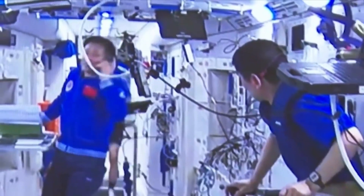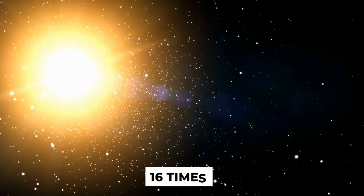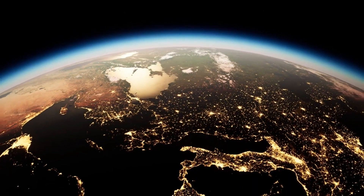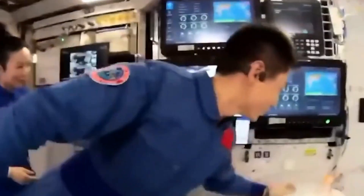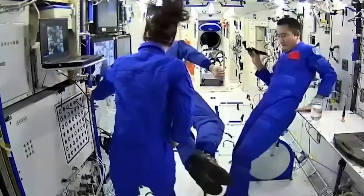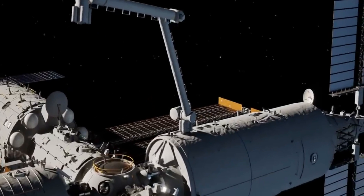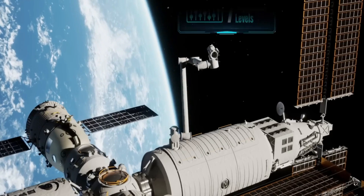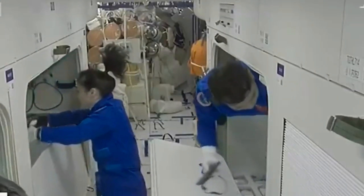The Tiangong space station is the culmination of three decades of Chinese manned space program work. It is 180 feet long and is made up of three modules that were launched separately and then joined together in space. One core module can accommodate up to six taikonauts — yes, the Chinese astronauts are known as taikonauts. In addition, the space station has an external robotic arm that can support activities and experiments outside of the station, as well as three docking ports for resupply vehicles and manned spacecraft.